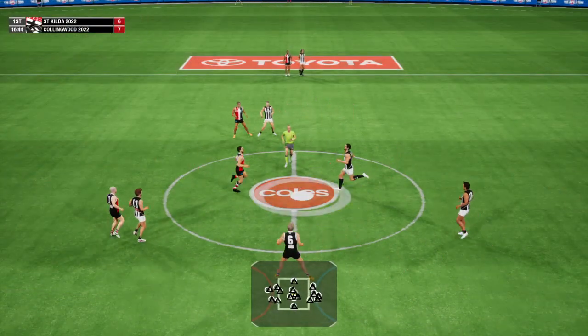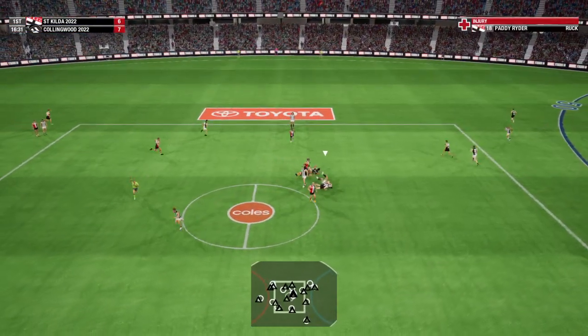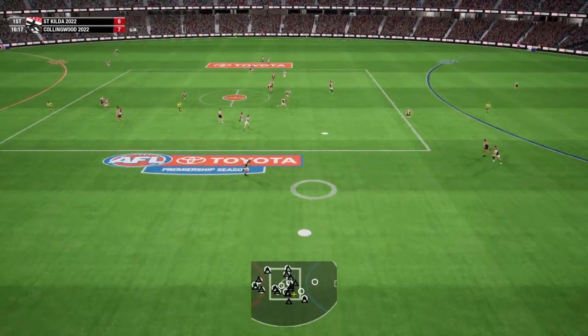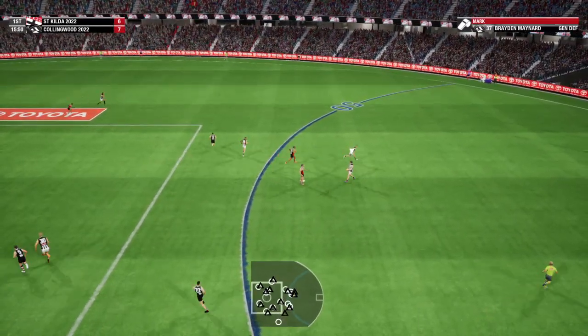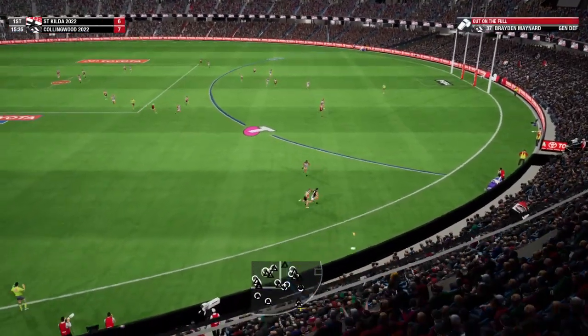Centre bounce. Winning it was Grundy. Uses the bump. Hands that ball to the opposition. Grundy put himself in for a free. Gets him to a good position to take that. Looks to move it by foot. He wins the ball in the air. Out on the full.